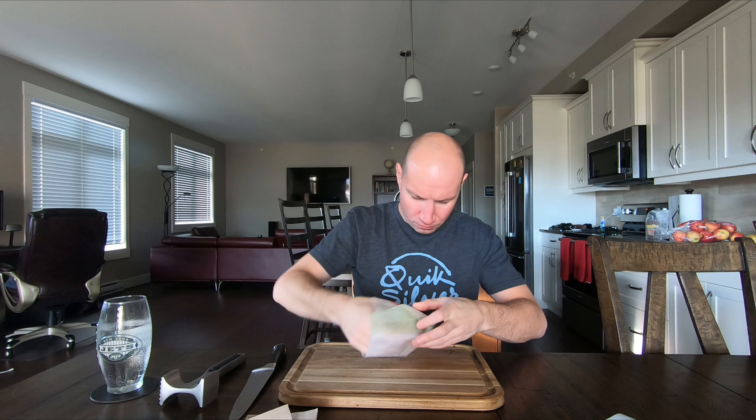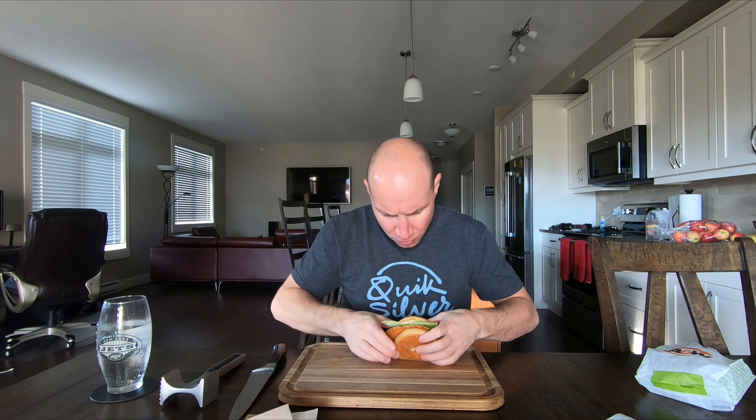Hey everyone, welcome back to Just Food Reviews. So we did McDonald's — they had three levels of spicy chicken sandwiches and I really did like the scotch bonnet one and the ghost pepper one, they were delicious. So now A&W has one too. It's just a habanero chicken sandwich, just habanero spice, but they usually make pretty good food so we'll try that one today.